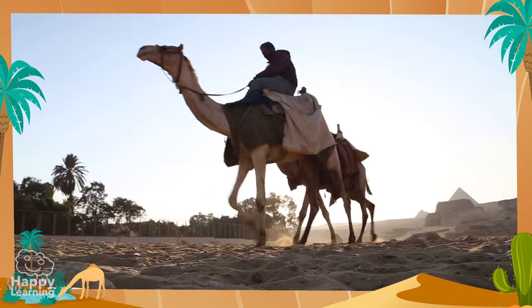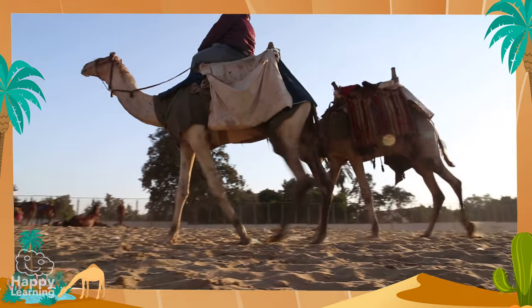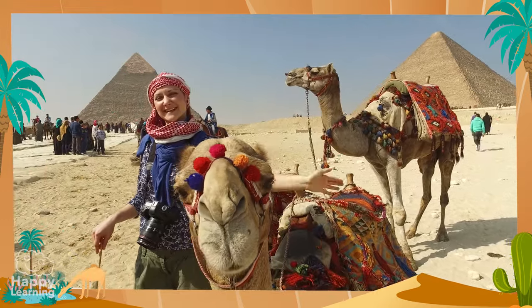This is the only way we'll be able to protect animals, plants, and ourselves! Goodbye friends! See you in the next Happy Learning video!